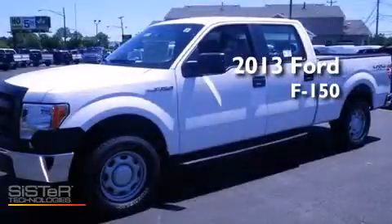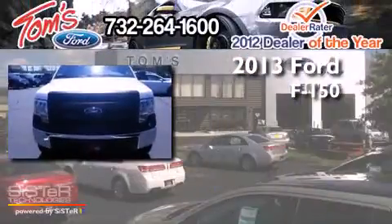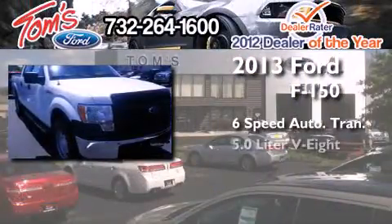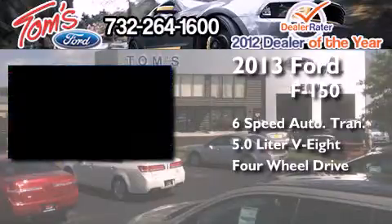This is a brand new 2013 Ford F-150. This truck has a six-speed automatic transmission, a 5.0-liter V8, and the added capability of four-wheel drive.